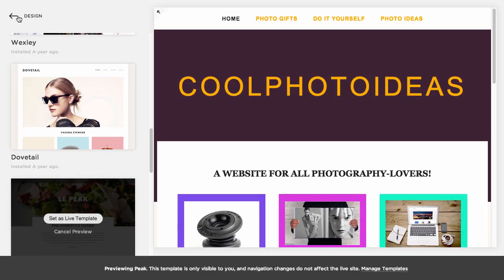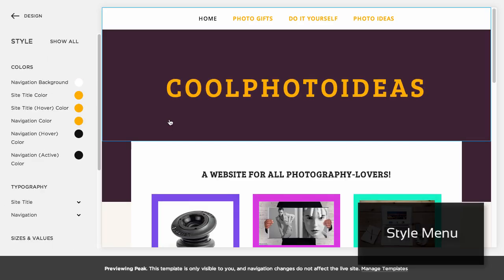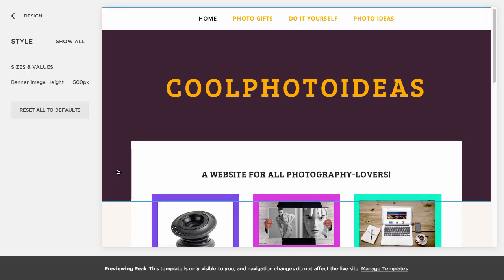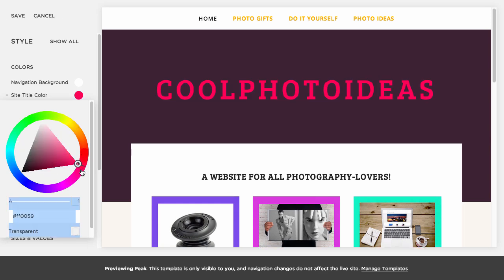Let's stay on the subject of your website's look for a moment and check out the Style menu. You can configure the individual elements of your site just by clicking on them. This includes site-wide fonts and colors as well as the positioning of elements such as your logo. All in all, it allows for a lot of customization, although it doesn't give you direct access to the template's code.